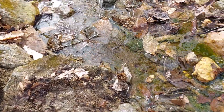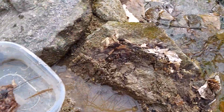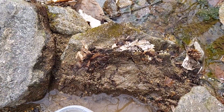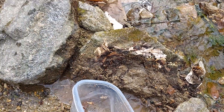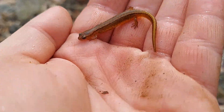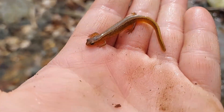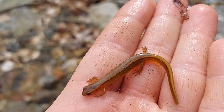I think I finally hit a good spot here. Literally two feet away from where I found that dusky, I found this little two-lined salamander — northern two-lines. Pretty cool looking. This one's tiny so I don't think it's an adult, but still cool. Probably get some pictures and then let him go.